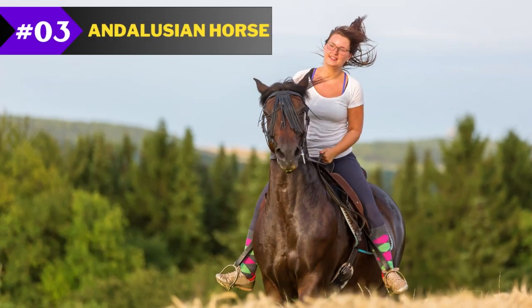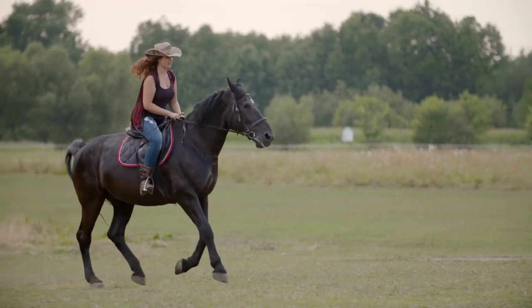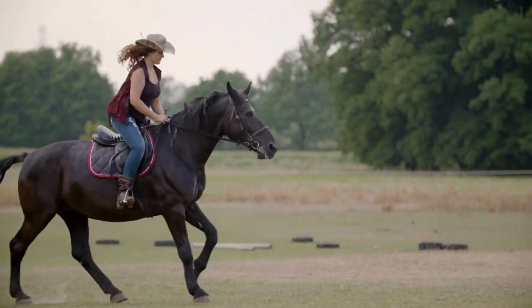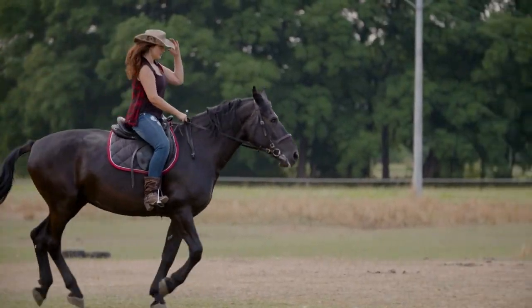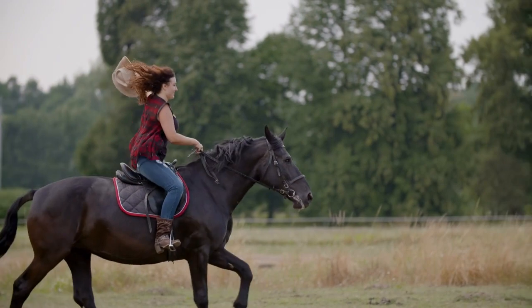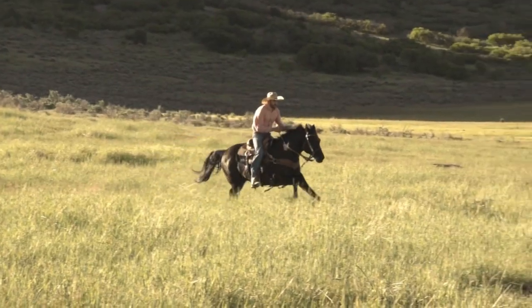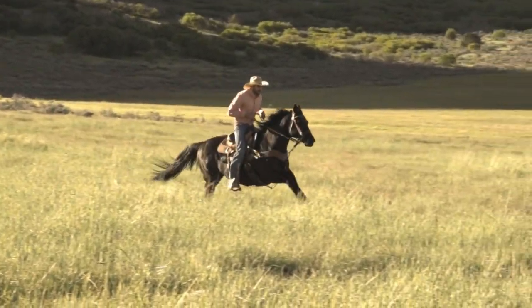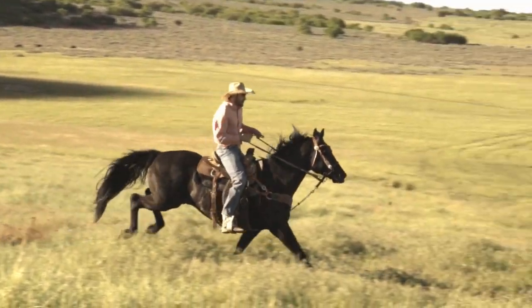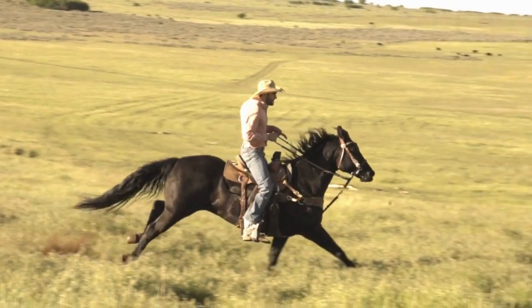Number 3: Andalusian Horse. This lovely breed, which originated in Spain and Portugal, is easily recognizable by its beautiful mane and tail, and it has traditional traits that haven't changed much throughout the years. These horses are usually gray or black in color and are known for their high level of intelligence. Andalusian horses are often used in dressage and other forms of performance riding.